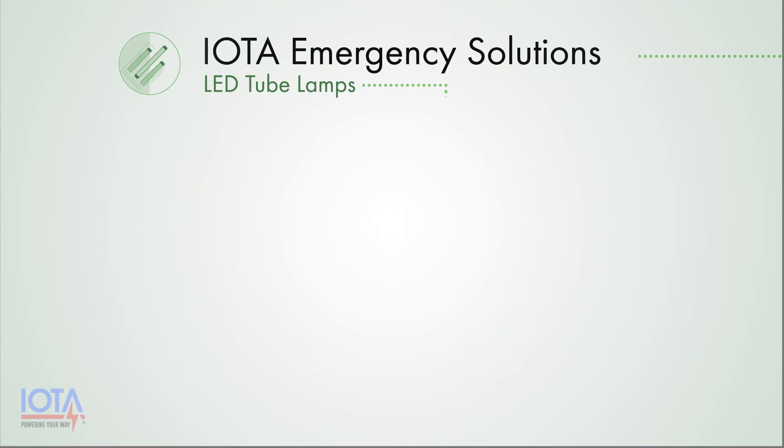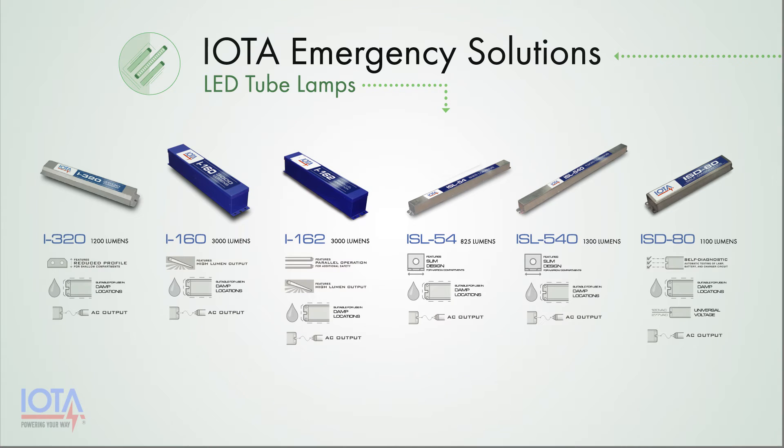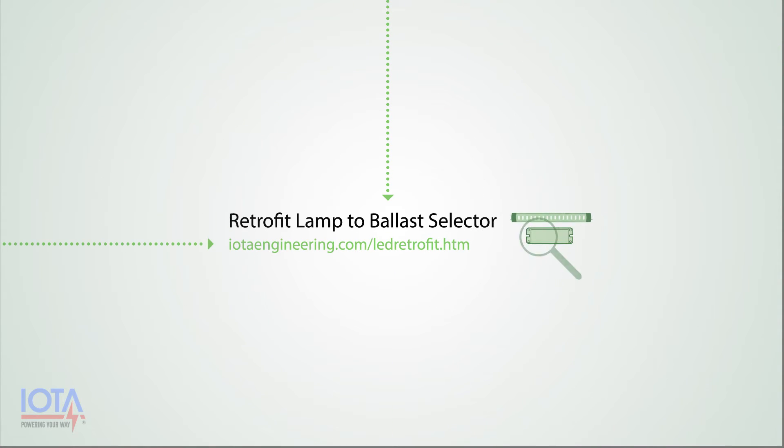IOTA Engineering offers six different emergency ballasts that are capable of providing true AC output. All of these emergency ballasts have been tested and UL listed to work with select TLEDs from major LED tube manufacturers and will allow your retrofit fixtures to maintain their emergency capability with these LED lamps. For more information on which IOTA emergency ballast would work with your retrofit fixture, you can visit our retrofit lamp-to-ballast selector on our website at iotaengineering.com/LEDretrofit.htm.